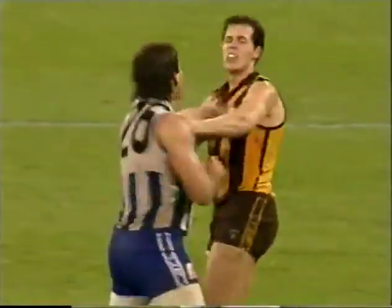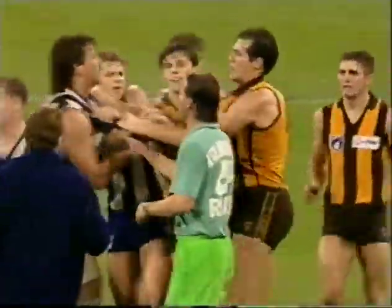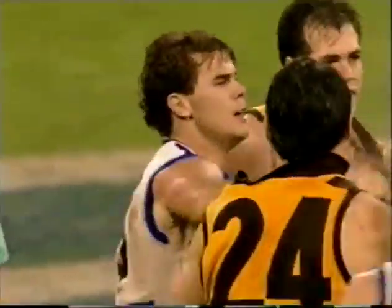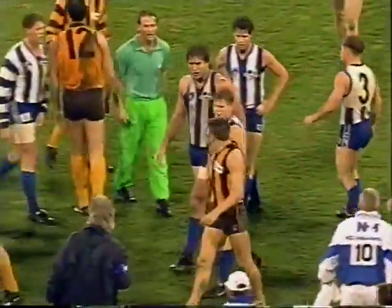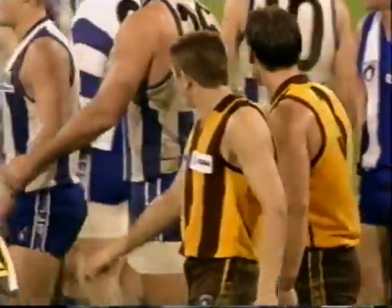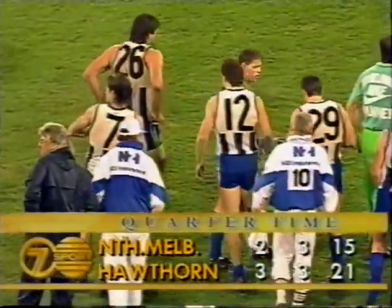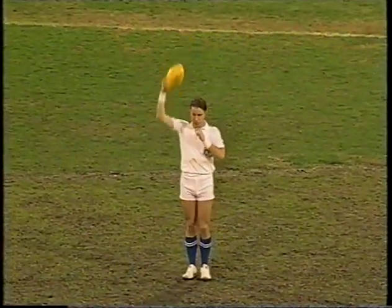Early days yet. Carey comes in. It is quarter time boys, let's not extend ourselves. Well we've got a bit of a break, there's a lot more football to be played yet. Quarter time here at the MCG. Hawthorne with Dunstall booting to a 3-3-21. North a 2-3-15. They are in front. Dr Scott on the boundary line. So into the second quarter.